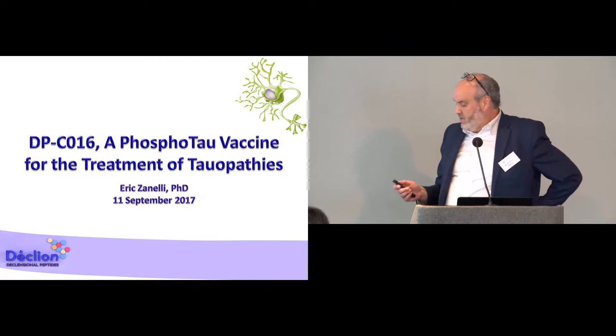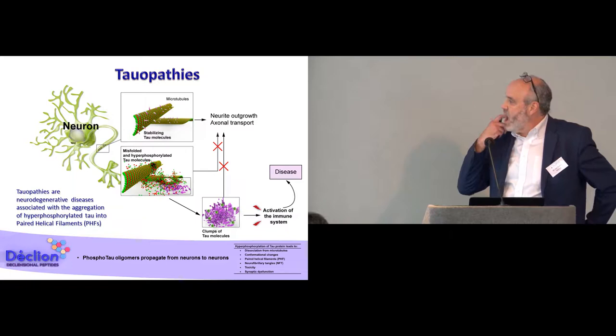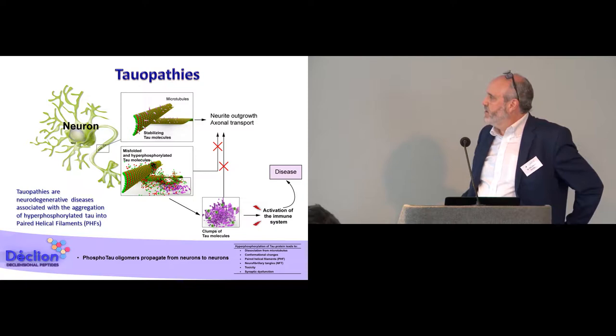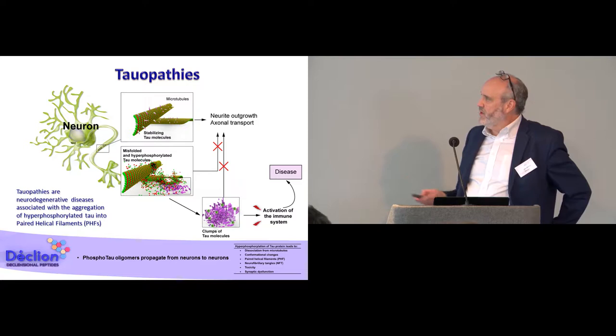The topic is about DPC016. DPC016 is a compound that we are developing for the treatment of tauopathies. Tauopathies are families of neurodegenerative disease which are associated with the aggregations of hyperphosphorylated tau protein into a so-called paired helical filament. Tau is an interesting protein, also as an antigen. The function of tau is not fully understood, but it is known that it binds on microtubules and is very important in the stability of axons on neurons.